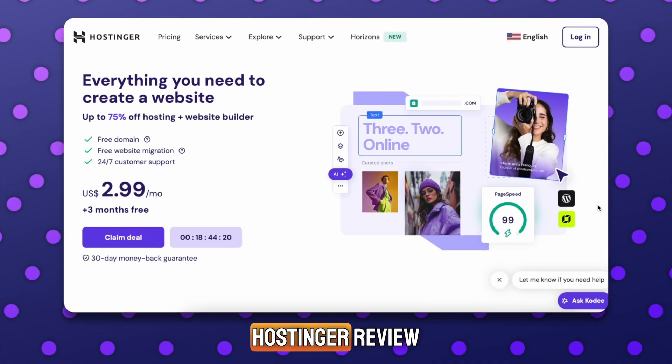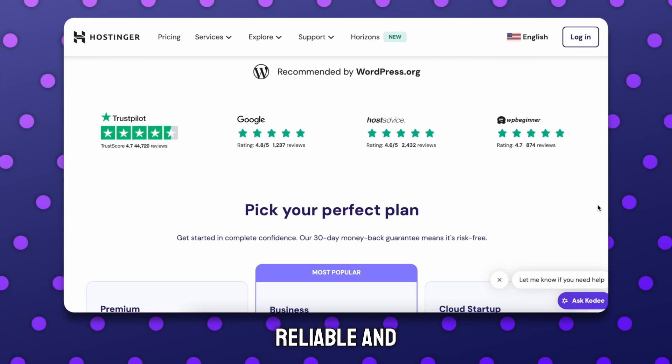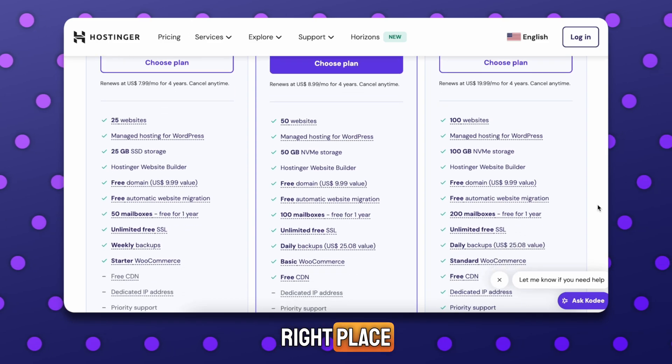Hey everyone, welcome to my Hostinger review for 2025. If you're looking for fast, reliable, and affordable hosting, or you're curious whether Hostinger is still worth it, you're in the right place.